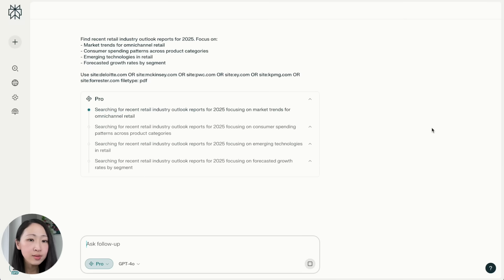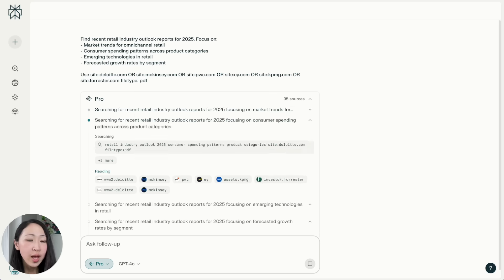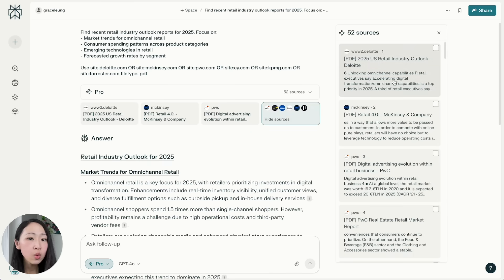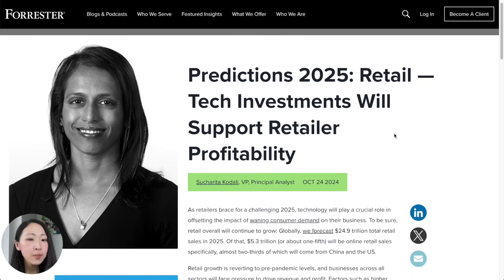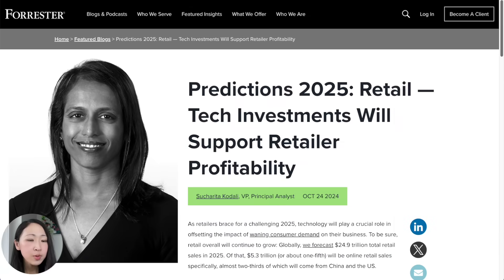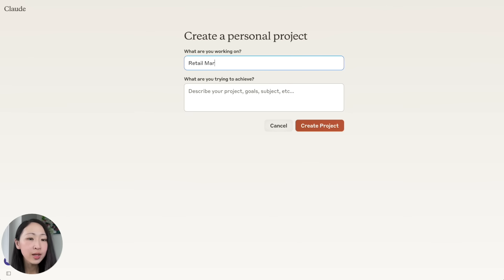On Perplexity, use this prompt to first find all the recent industry outlook reports and use search operators to focus on reputable sources, PDF reports, or any preferable source depending on your industry. Then look through the sources and download all those that are relevant. For some sources that are web-based, you can print them as a PDF file so you can later feed them to Claude as well.